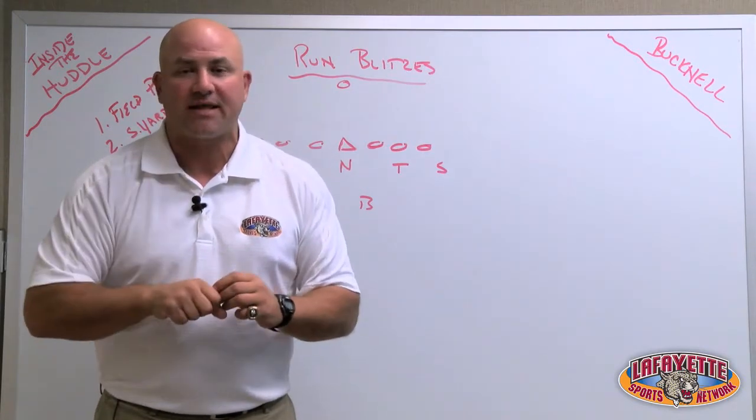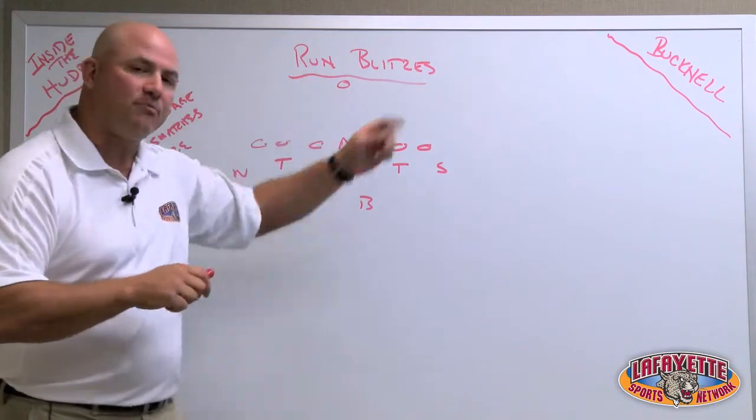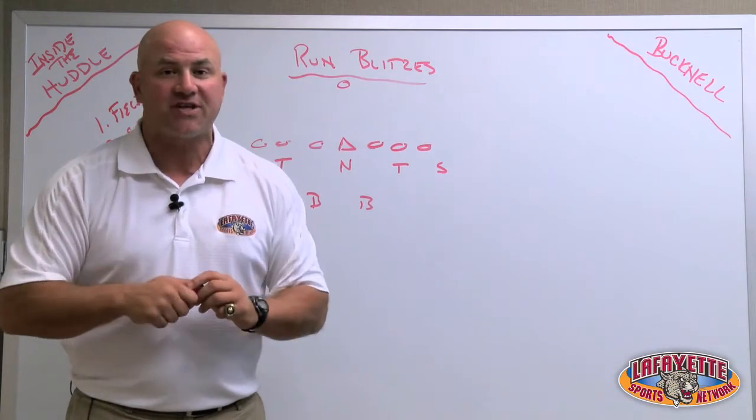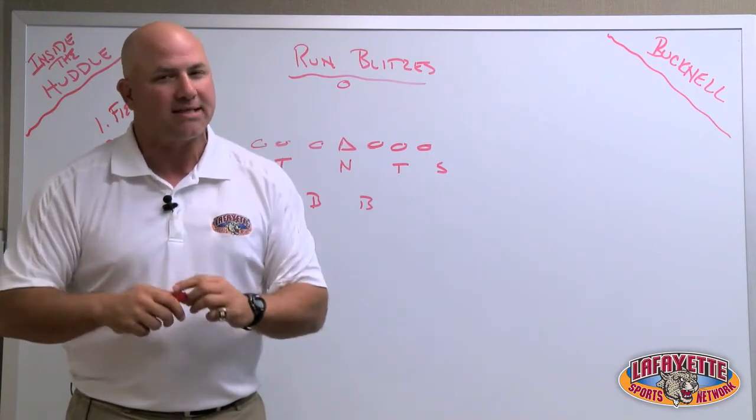Turnover margin is a big thing we're going to talk about, and we're going to talk about run blitzes today. Lafayette right now is minus 7 in turnover margin. Last year at this time with a 3-0 start, they were plus 10.